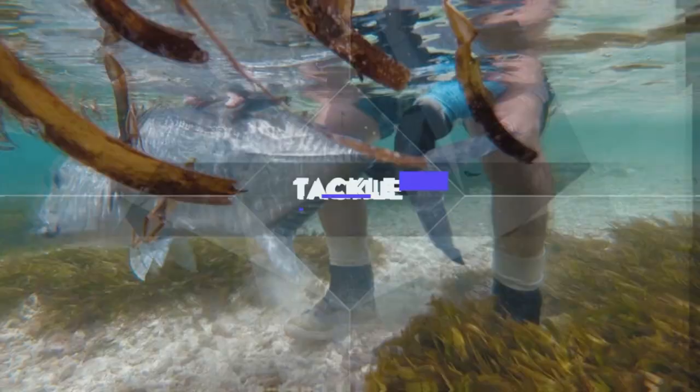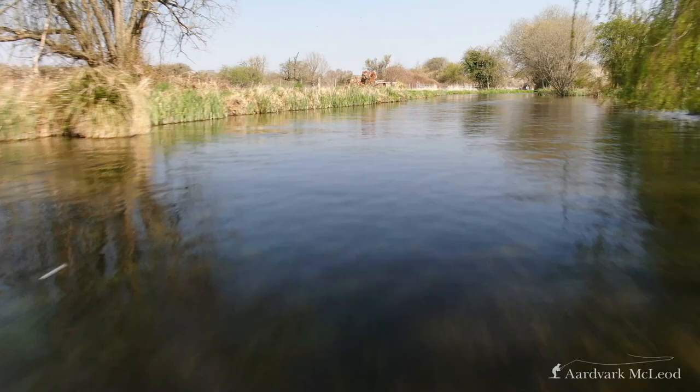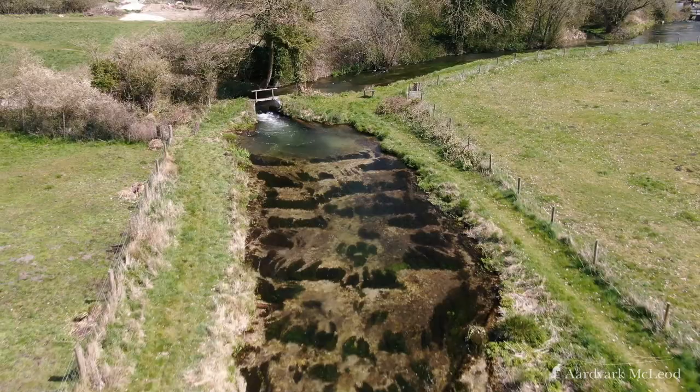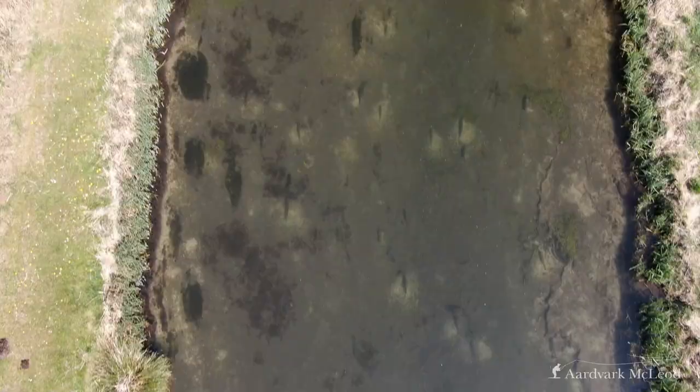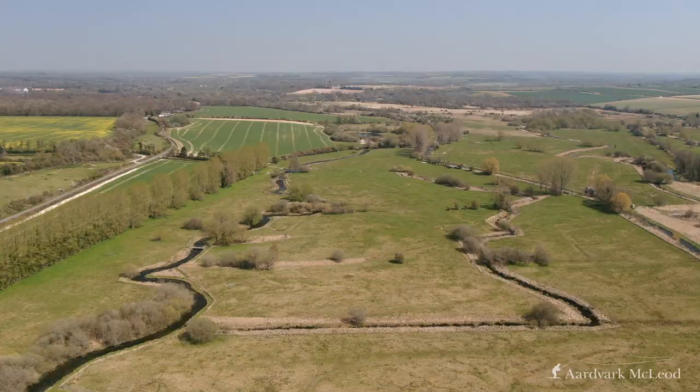I'm Alex Jardine of Aardvark McLeod, and here we are on the banks of the delightful River Test. This particular estate, the Whirwell Estate, is immediately upstream of the little quintessential English village of Whirwell. The river here is three miles in length and comprises both main river and carrier to make up eight beats for one to two rods through the season.